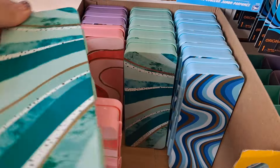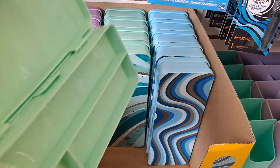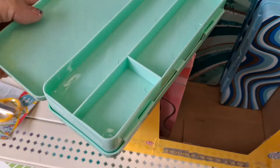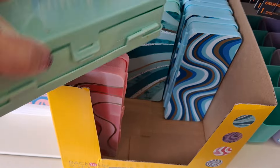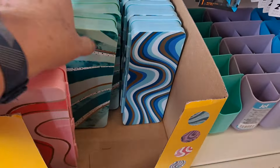And look at these — these are the pencil boxes. Not just for pens or pencils, you could use them to store all kinds of stuff. Here's our color palette and patterns: the pink, purple, green, and blue.